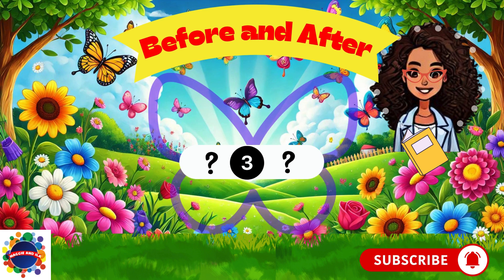Number three. What comes before three? Think, think, think. Two. Two comes before number three. All right, you're on a roll. Let's keep going.